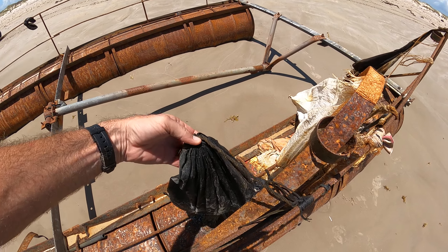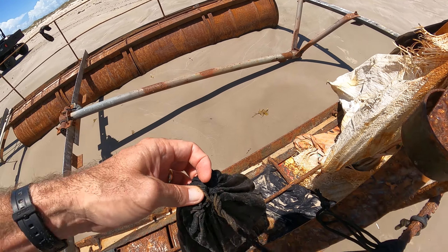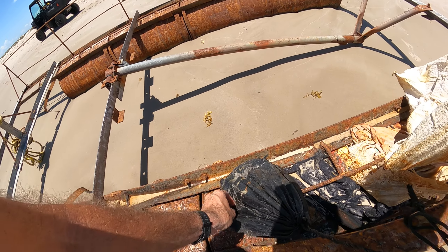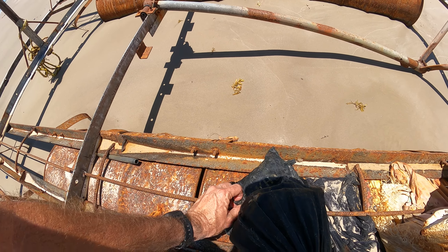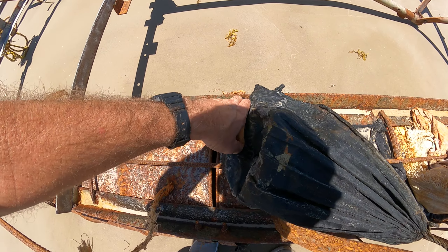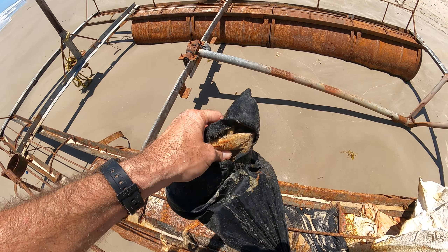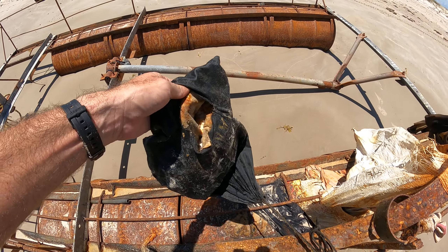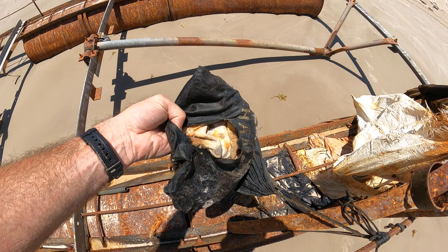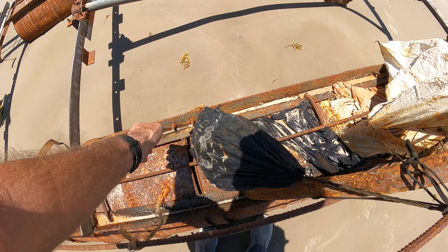Let's see. Gonna be hard to watch here. Feels like rope. Could it be a bag of money? Nah, it looks like clothes. Some type of clothes in there.